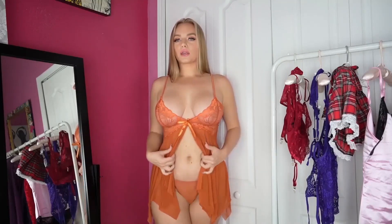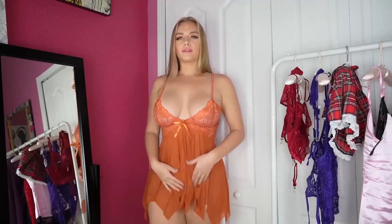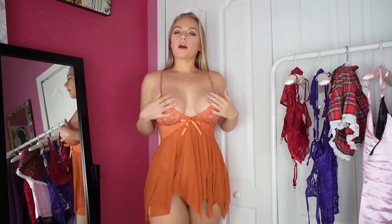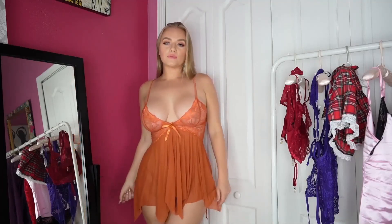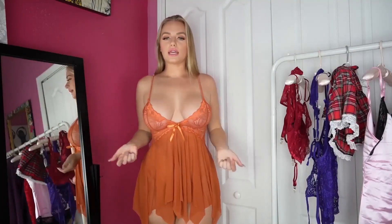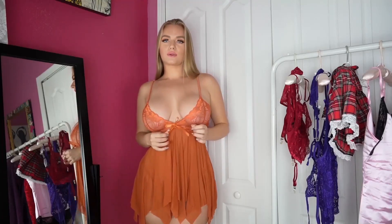It has an opening right here and comes with a g-string thong that matches the color. The mesh is on the skirt of the baby doll while it clings to your waist and flows out — very beautiful. The top is completely see-through lace, very stretchy, with two spaghetti straps and a gorgeous little orange bow to tie it all together.